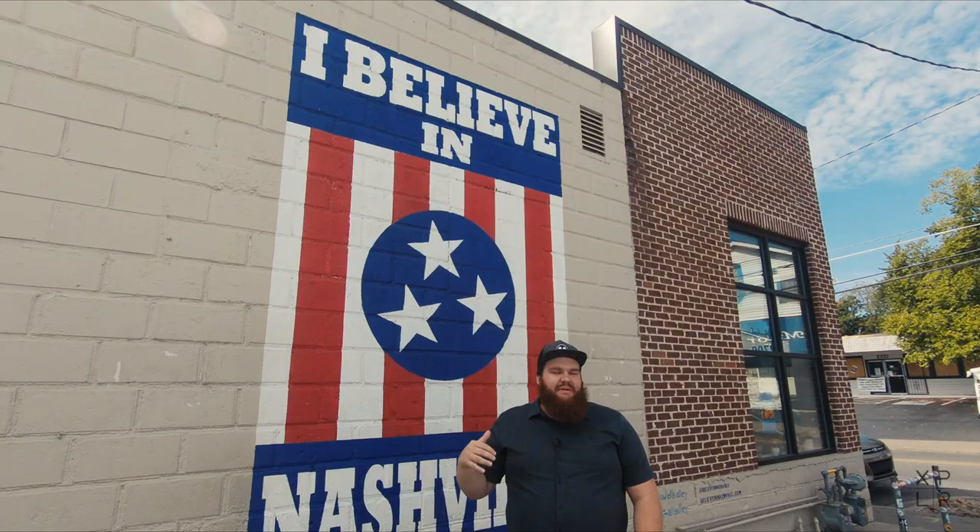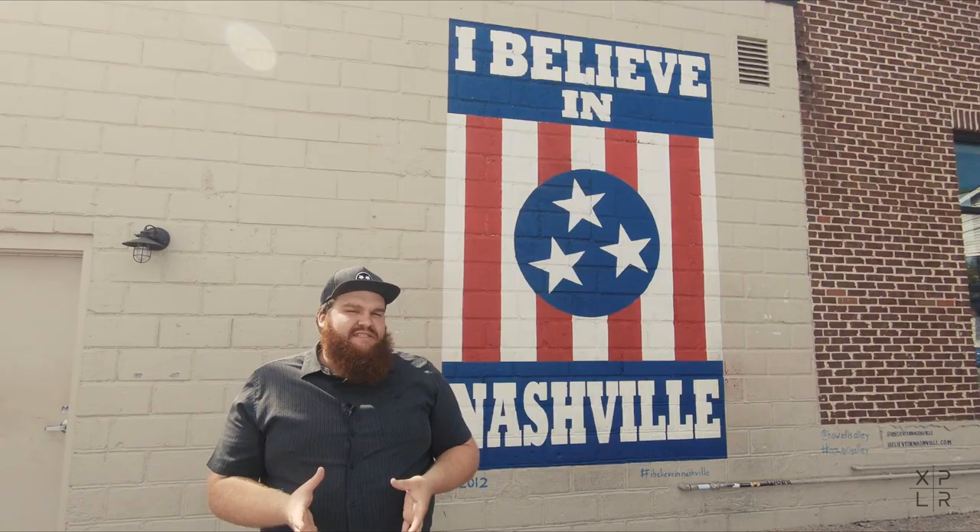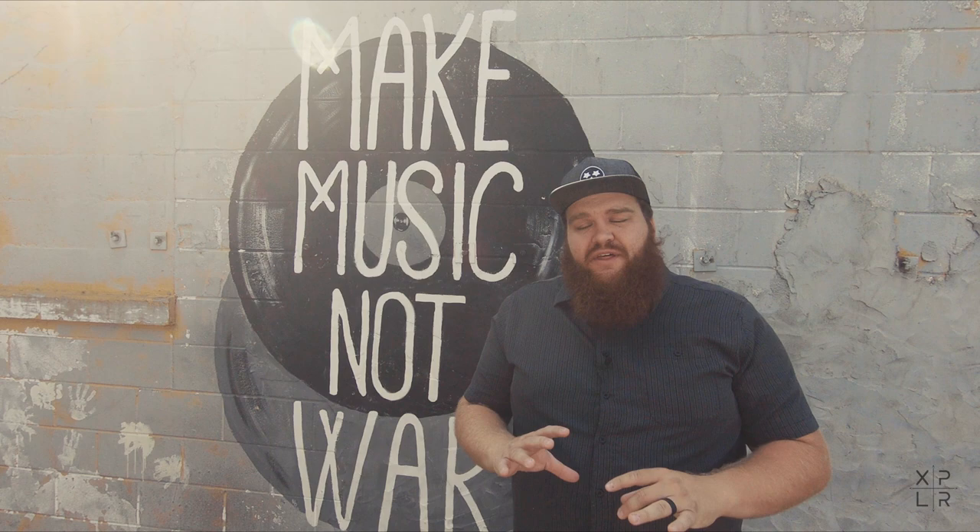Starting off, we're here at the most iconic mural in the city. This is the 'I Believe in Nashville' and it has four locations: one here in 12 South, one in Marathon Village, one in East Nashville, and one in Inglewood. They also have a storefront where you can buy an 'I Believe in Nashville' t-shirt in partnership with Nashville TN, a large Instagram account here in town. The cool history behind this mural is that the city of Nashville flooded in 2010, and to show the unity of the city coming back together to rebuild, they painted these murals throughout Nashville.